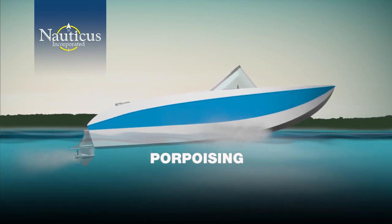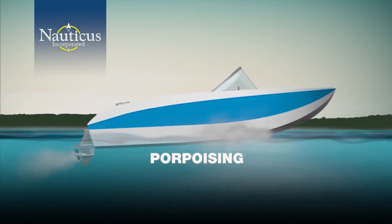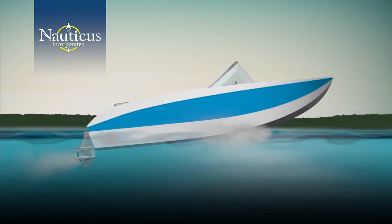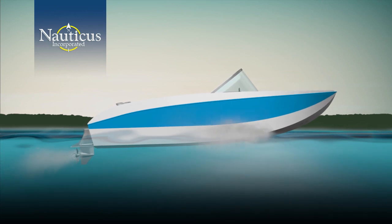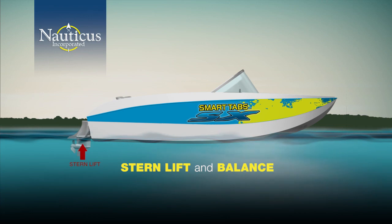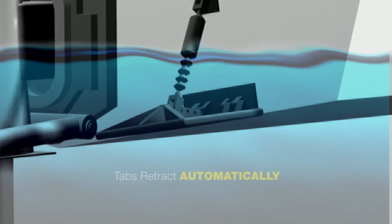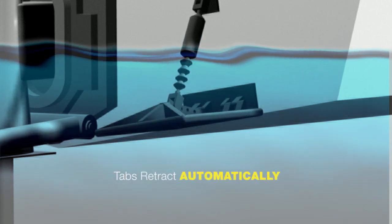Porpoising is the bouncing reaction of the boat's bow rising and falling as you're cruising. To eliminate this annoying and uncomfortable bouncing, there needs to be enough stern lift to hold the bow down. The key is in stern lift and balance. Let smart tabs lift the stern and control the ride — as you can see from this animation, the tabs retract intuitively in response to changing conditions.